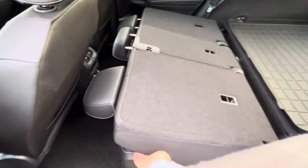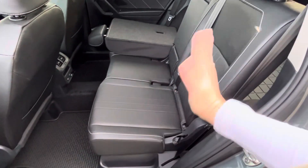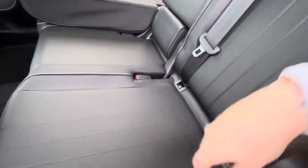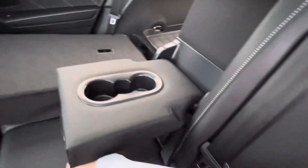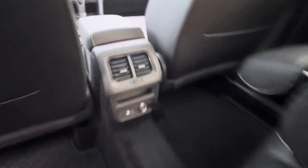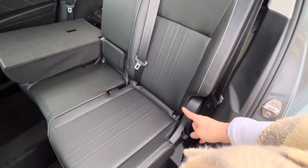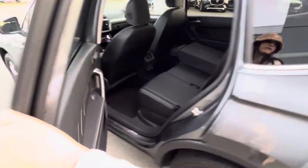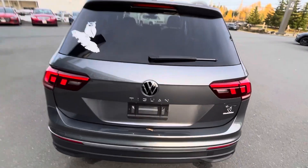Coming to the rear seats — you pull the handle and it pops up easily, and you can push it all the way up. The seat also slightly reclines, which is amazing. Pull it down and you've got cup holders, a USB-C socket, and storage with ventilation. There are also ISOFIX child seat anchor points in the back. This is also an all-wheel drive vehicle, so you can take it wherever you'd like.